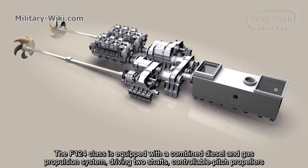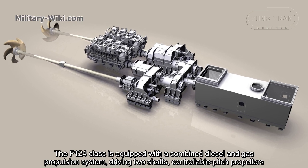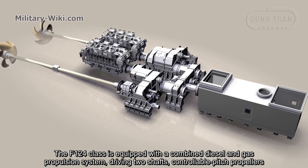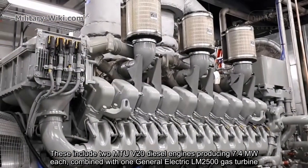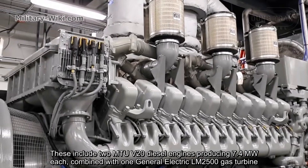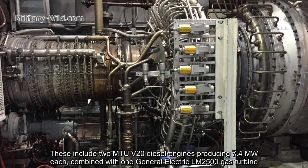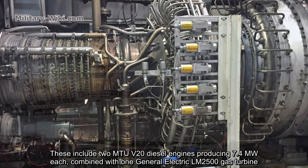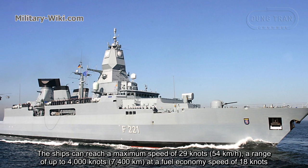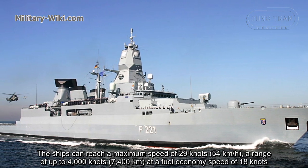The F-124 class is equipped with a combined diesel and gas propulsion system, driving two shafts with controllable pitch propellers. These include two MTU 20V diesel engines producing 7.4 MW each, combined with one General Electric LM2500 gas turbine. The ships can reach a maximum speed of 29 knots, with a range of up to 4,000 nautical miles at an economical speed.